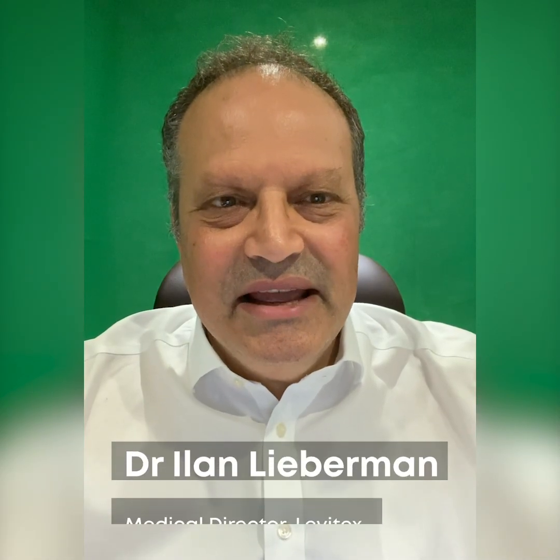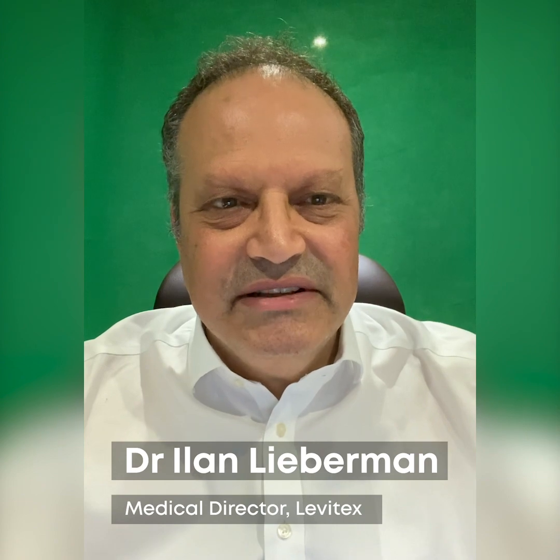Hi, my name is Dr. Ilan Lieberman. I'm the Medical Director of Levitex. I'm still working as a doctor and currently I'm working in intensive care as part of the team looking after COVID-19 patients.